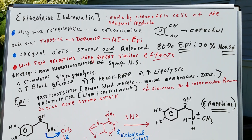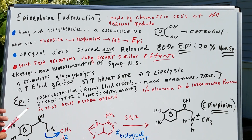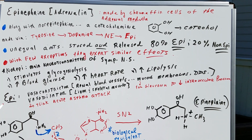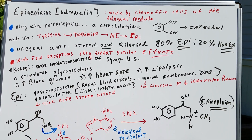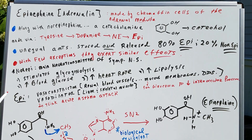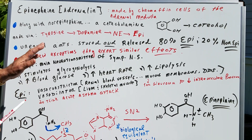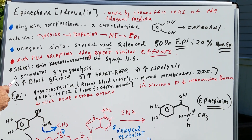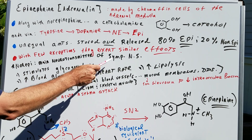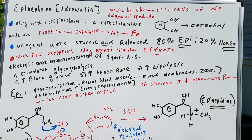Unequal amounts are stored and released. About 80% is epinephrine and 20% is norepinephrine. With very few exceptions, they exert similar effects, so we can pretty much assume that whatever I say about epinephrine will be similar to that of norepinephrine. But keep in mind, one difference is that norepinephrine is the main neurotransmitter of the sympathetic nervous system — that's always a test question.